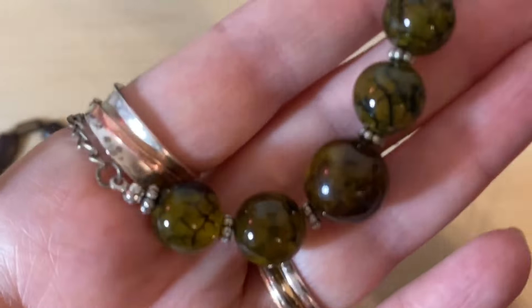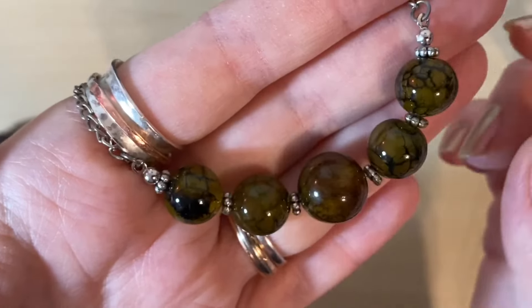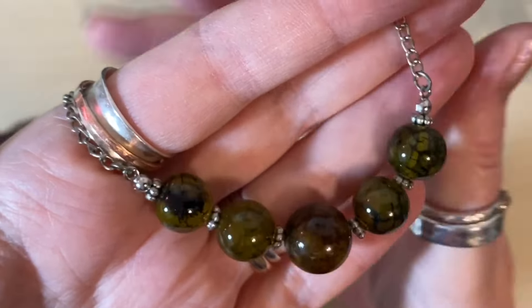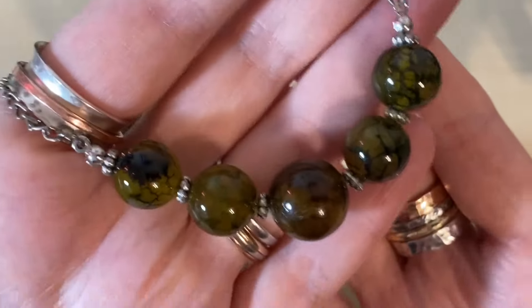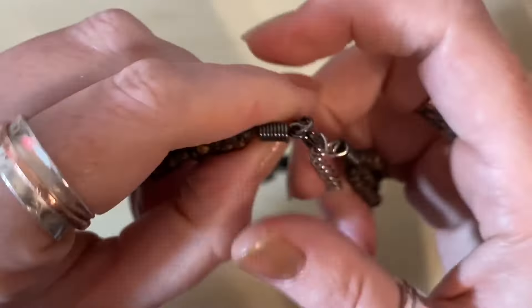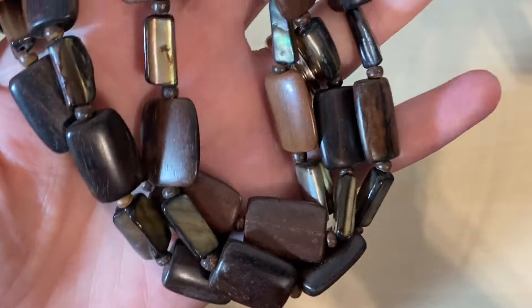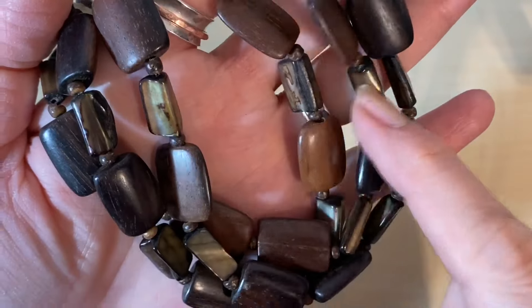And then we've got some really nice crackle agate beads — that's really pretty. I might put that in tomorrow night's Whatnot show; it would be perfect for a Halloween-y show. And some Marks and Spencer's — we've got some nice wooden beads and some shell as well. I think I'll probably cut that one up and make stretchy bracelets from it. These bags were £2.50 each, so I spent £12.50 on these bits.